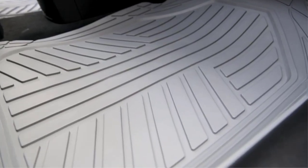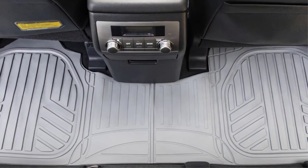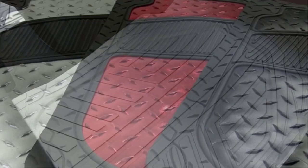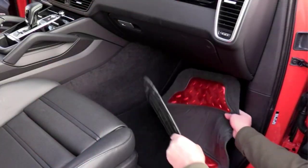Most of the wear and tear comes from shifting around as you drive. The abrasive grit and dust and dirt actually damages nylon fibers and makes them wear out faster. So installing a set of the best floor mats will also preserve the appearance and resale value of your car.